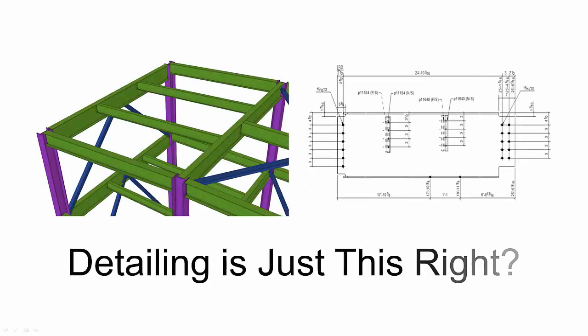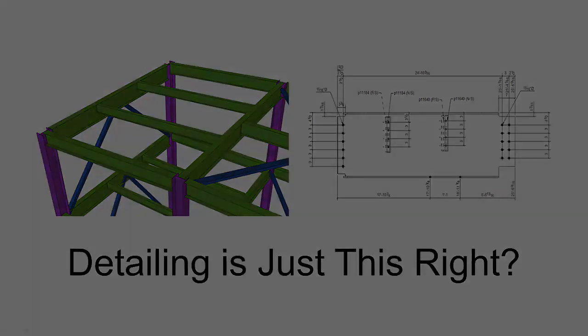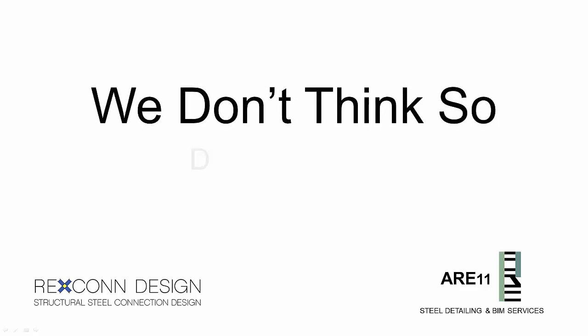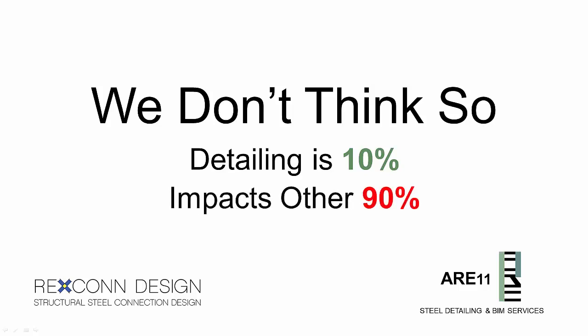Detailing is just creating a 3D BIM model and cleaning up 2D shop drawings, right? At Rexcon Design and R11, we don't think so. Detailing can be up to 10% of the steel contract on a project, but it also has a huge impact to the success of the other 90%.